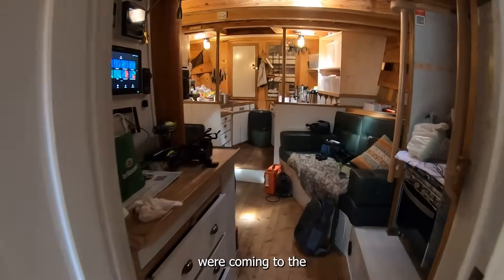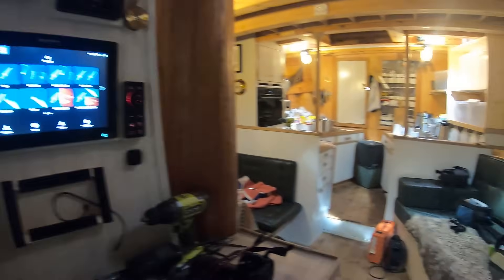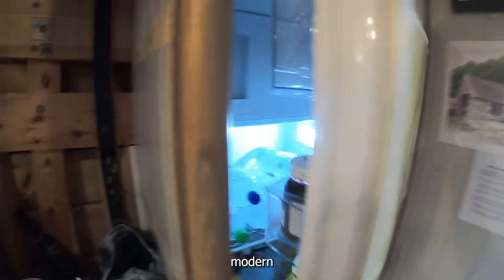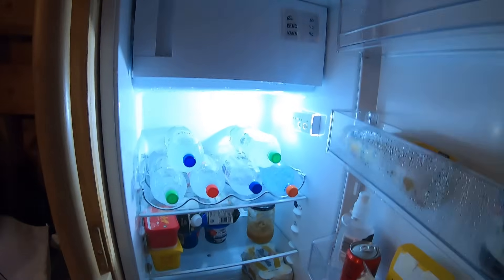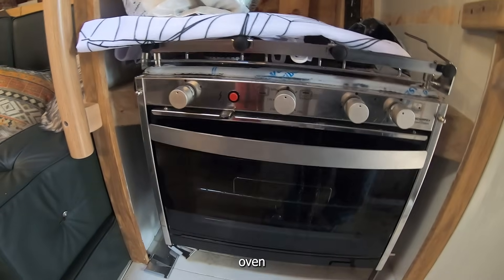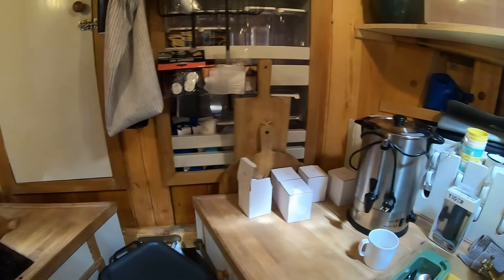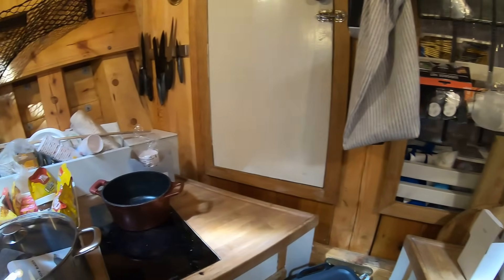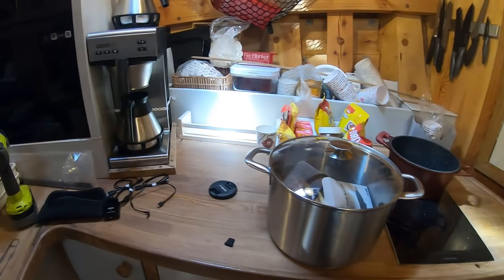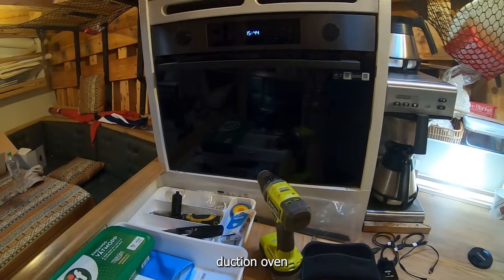Now we come into the chart plotters. There is a modern refrigerator and a gas oven for cooking. We also have an induction plate, a coffee machine, and an induction oven.